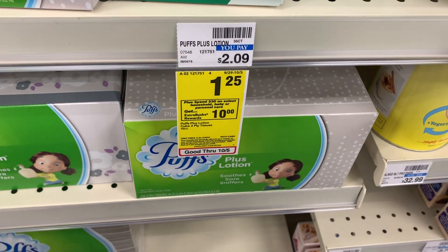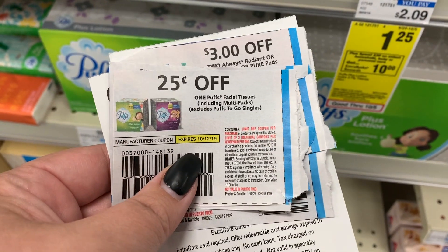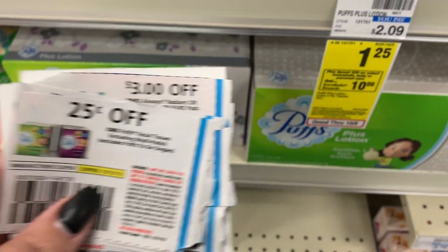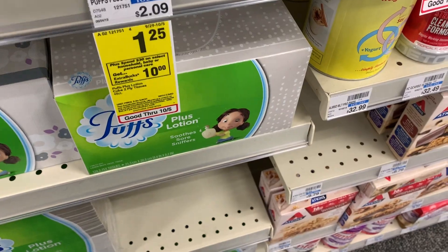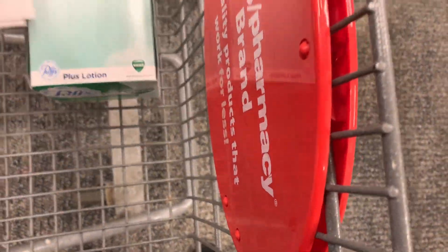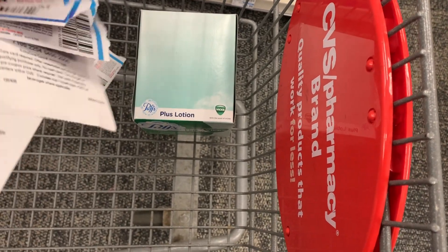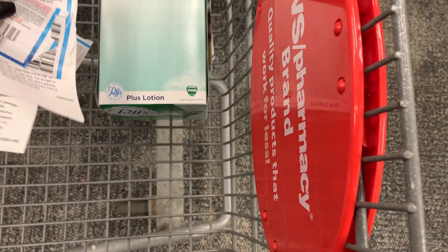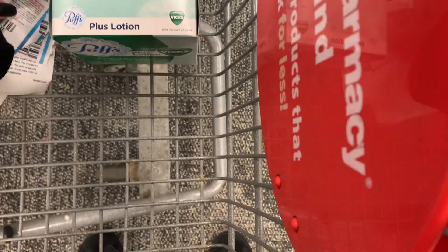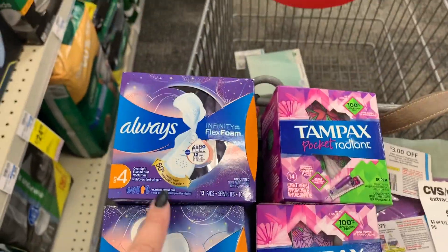The first thing we're going to get is one of these smaller boxes of Puffs Plus. They're $1.25 and we're going to use this $0.25 off coupon from the October P&G. This is one of those items that is kind of like the Dawn to help push you over the edge to get to that $30. All of my coupons for this scenario are coming from the October P&G.